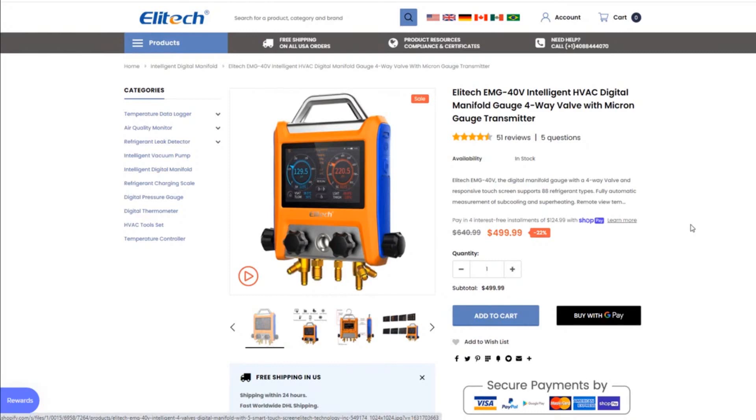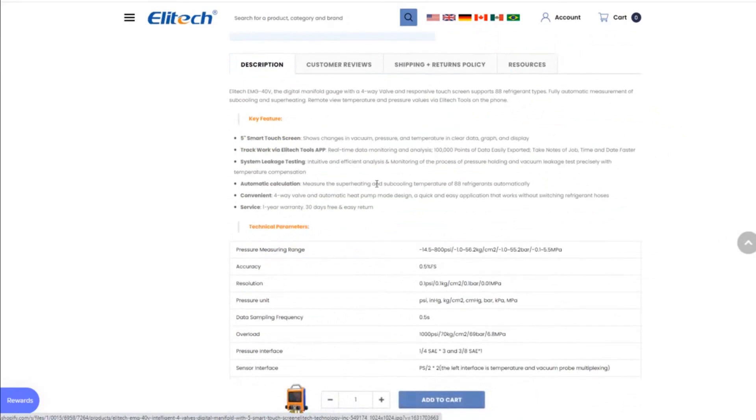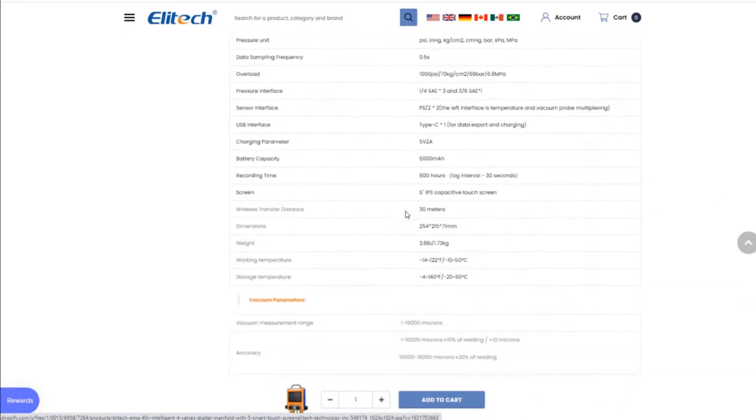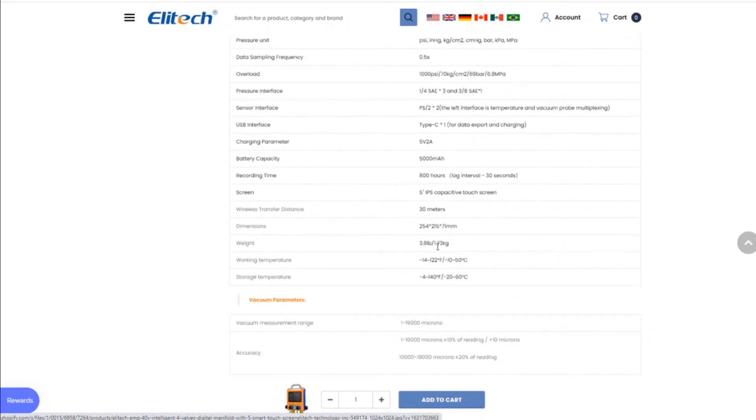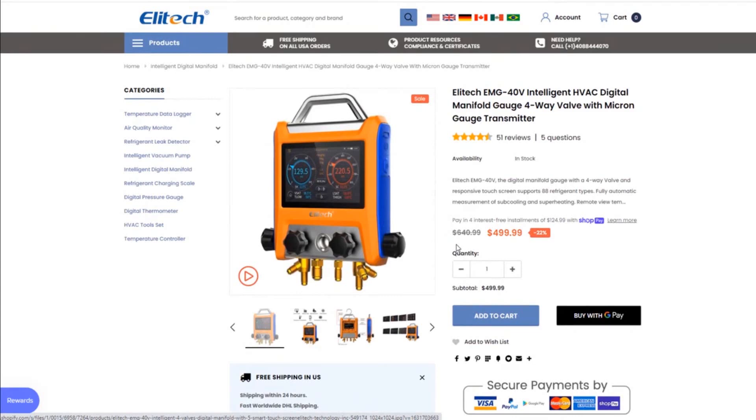The manifold is too bulky for me. Let's see how big it is — that'd be good information. The weight is 3.8 pounds and the dimensions are in millimeters. This is America, so I have no idea what 254 millimeters means off the top of my head — you guys can Google that.